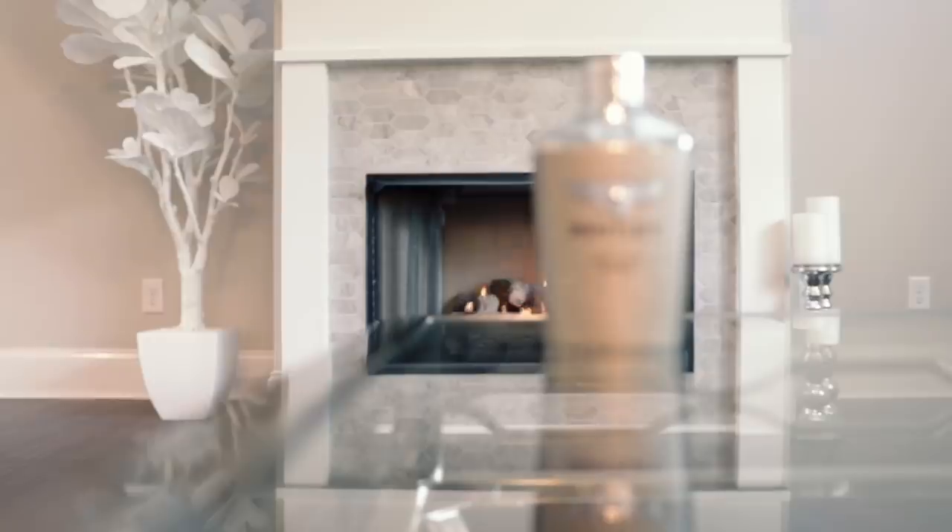This next fragrance brings us to the midway point on the list. This one hails from Bentley — known most of all for their cars, but they also dip into the fragrance world and even furniture, which is really expensive. Unlike the cars and furniture, the fragrances are way on the opposite end of the price scale — you can pick these up for fairly cheap. This fragrance is Bentley Infinite Rush. It's a fresh fragrance with hints of spice, citrus, and wood notes. The top note punches you with black pepper and bergamot, then transitions into a nice airy woody scent.